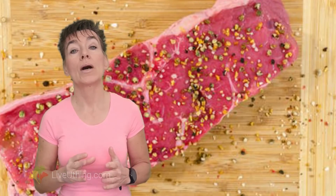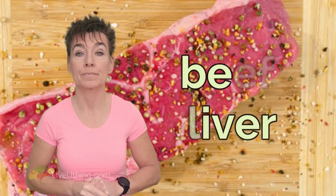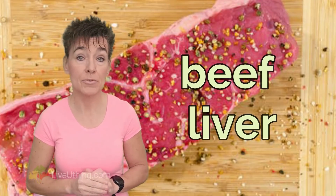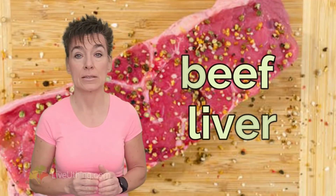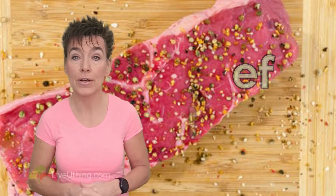The highest mineral density can be found in animal foods, especially in organs such as liver. You may want to add a portion of beef liver to your weekly menu to ensure good nutrition. Liver has extremely high levels of nutrients and can prevent many deficiencies. Make sure to get it frozen, as nutrient retention in frozen liver is much higher than in fresh.